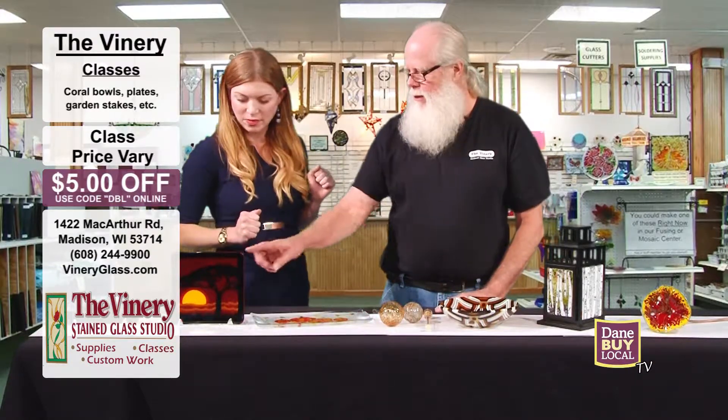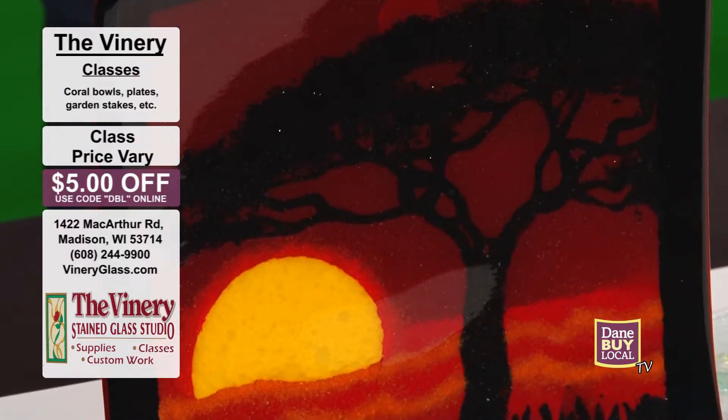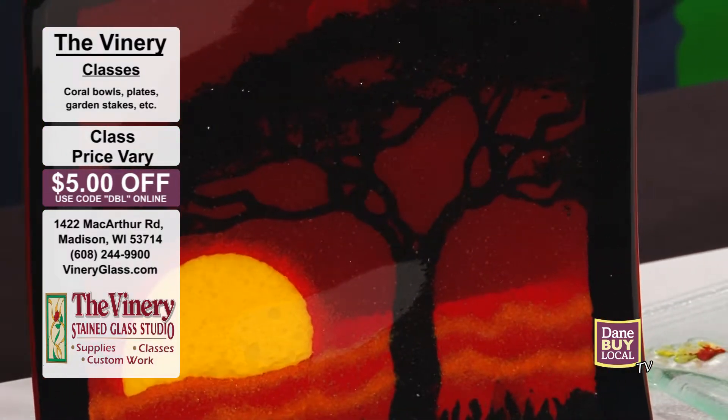Last but not least there's this one right here, which is done with paint and frit. One thing I want to mention — because all this looks really complex — is that you don't have to have any experience to do any of these things. You can walk in and we'll take care of you and make it a fun experience. The event is on Saturday the 15th, doors open at 9:30, all-day fun until 2 p.m. If you're watching after that, there are still plenty of ways to learn about classes — just go to the website or give them a call. All classes are $5 off if you mention Dane by Local TV.